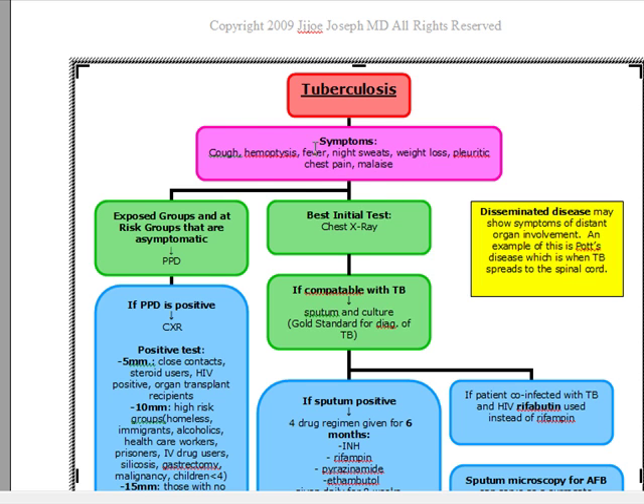If a patient comes in with these symptoms, what's our best initial test? We're going to start off with a chest x-ray. Remember, our best initial is not sputum and culture like many of you think. It's chest x-ray, and in order to go to sputum and culture, the patient has to be compatible with TB on the chest x-ray.